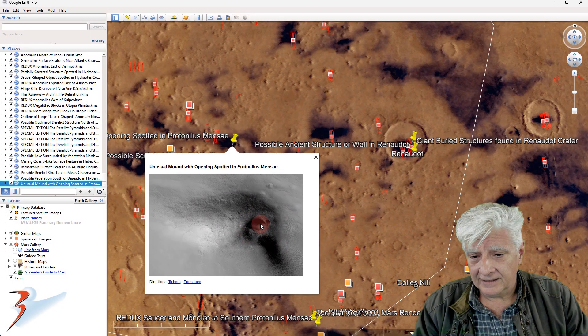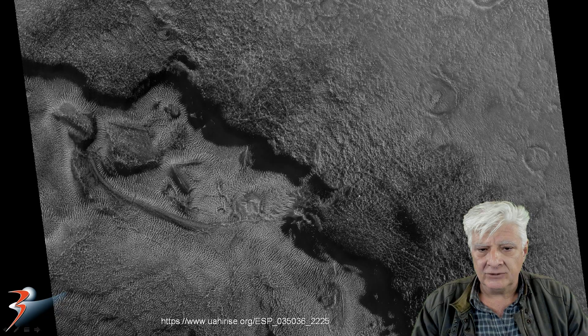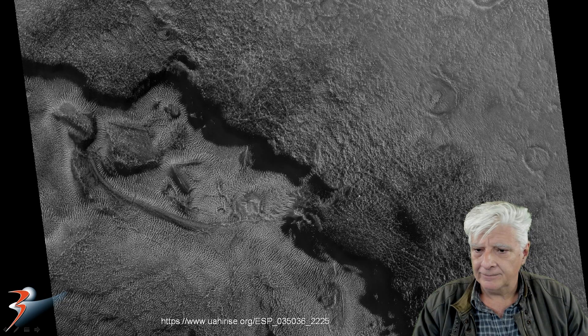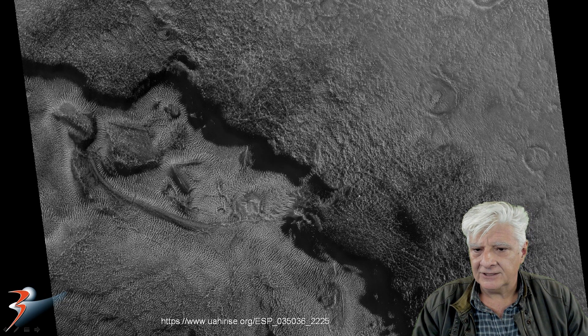Some of you have commented it looks like some type of exhaust or material that was ejected from this strange opening. Could it be an underground entrance? Please let me know in the comments what you think of this item. Is it just a natural occurring phenomenon, or does it have signs of intelligent design and perhaps manufacture?